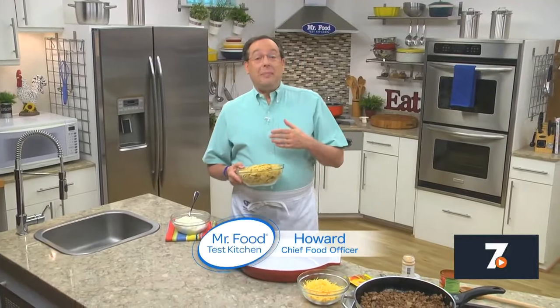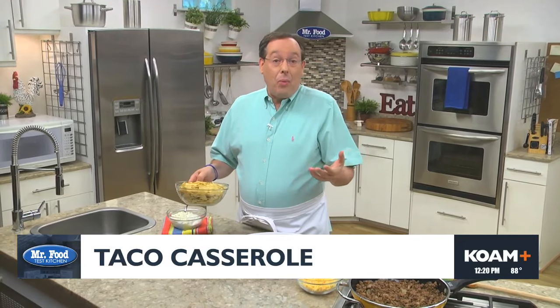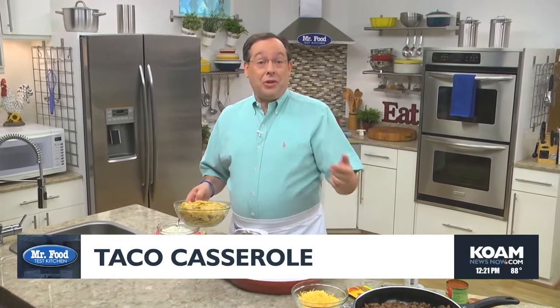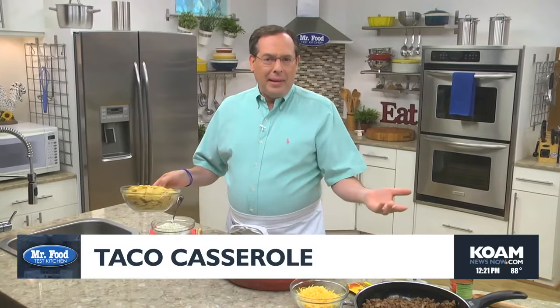For years, it seems like everyone's into teaming days of the week with certain foods. You know, meatless Mondays, fish Fridays, and on and on. And I've never been a big fan of this concept since I've always felt you can eat whatever you want, whenever you want. But today, I'm giving in with a taco casserole that you can serve on Taco Tuesdays or really any day.